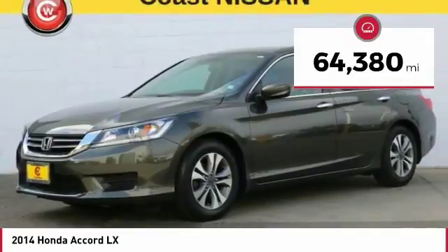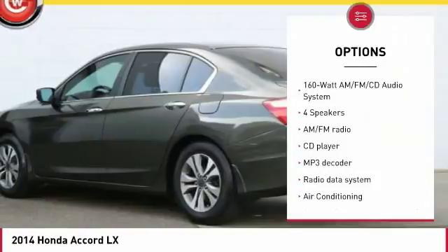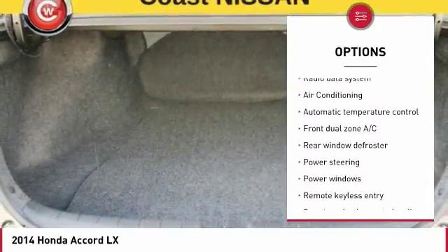This vehicle has less than 65,000 miles. Here are some of this vehicle's great options: traction control, air conditioning, dual airbags, power steering, and four wheel disc brakes.